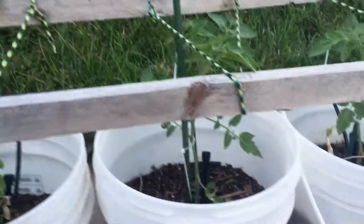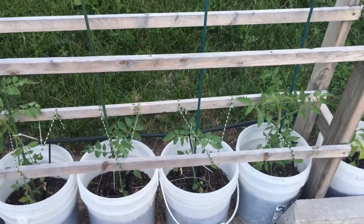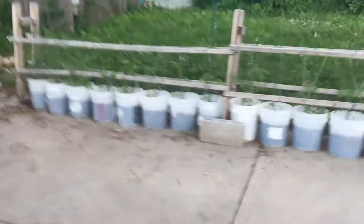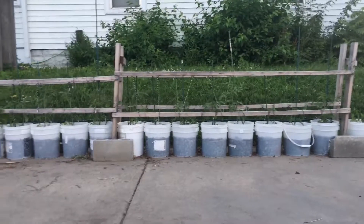We got some San Marzanos here. These ones took a while to get off the ground, but they're looking a lot better now and I'm pretty happy with those. Let me give a little backup here so you can see how everything is looking.